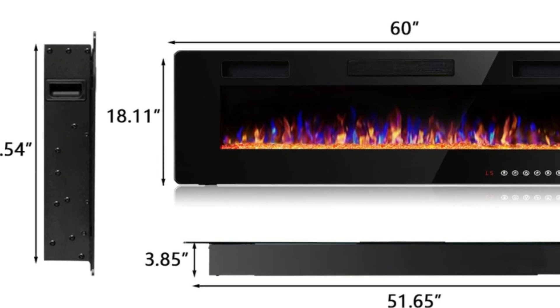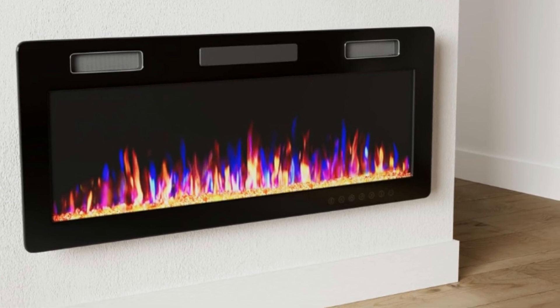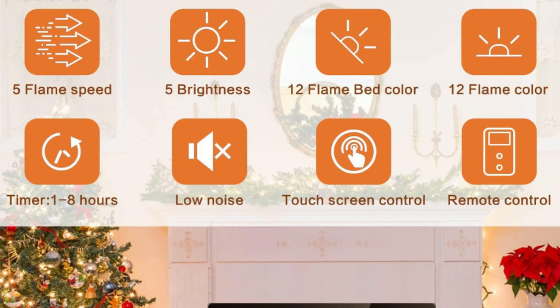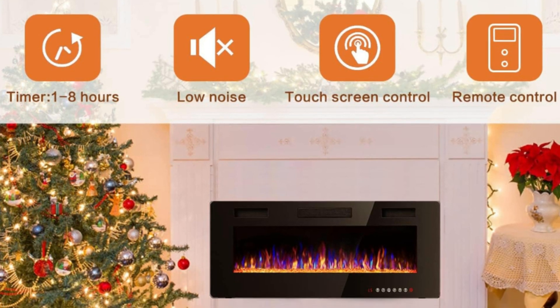Product size: 60 inches width by 18.11 inches height by 3.86 inches depth. The thickness of the upgraded electric fireplace is reduced to 3.86 inches and won't be intrusive on the wall. It can be installed in the living room or bedroom, but needs to be kept away from other appliances.